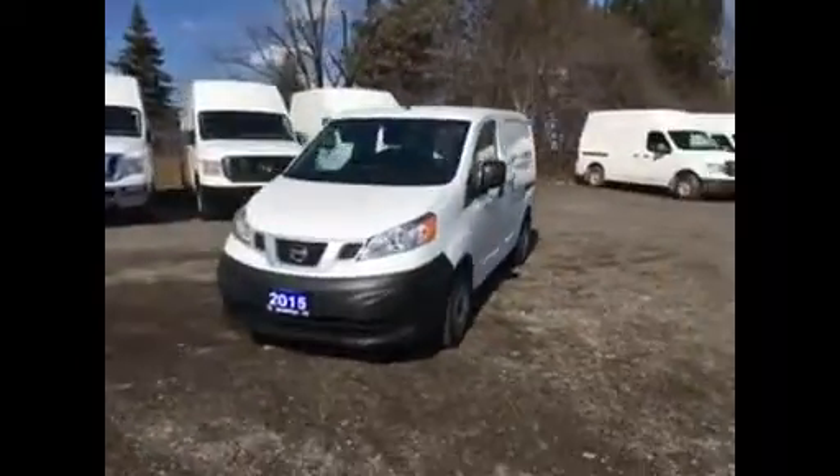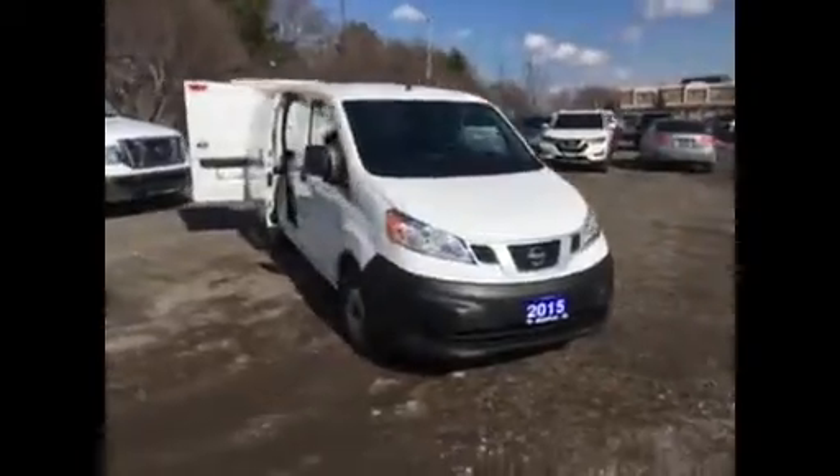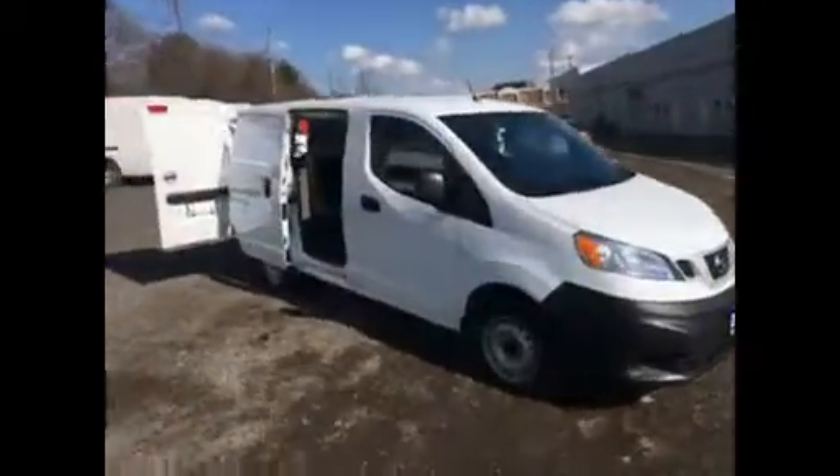Good afternoon, Gino. My name is Steven. I'm going to take a minute to do a quick walk-around video of the 2015 Nissan NV200 you emailed in on.